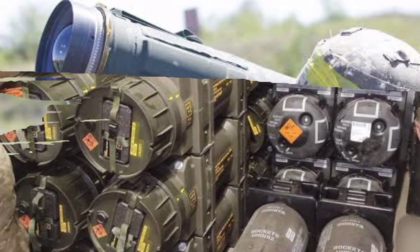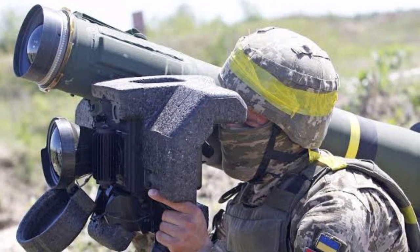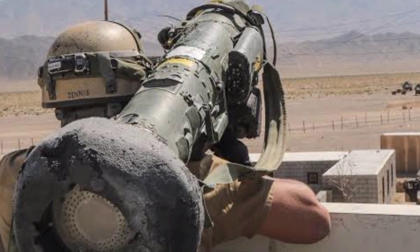Top attack is the normal operating mode, while direct fire is for attacking targets under cover. The main feature of Javelin is the use of fire-and-forget technology, which allows the shooter to fire and take cover immediately.